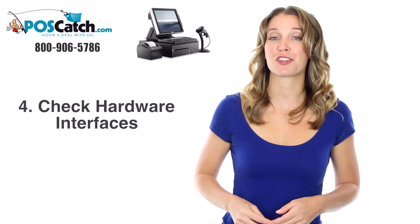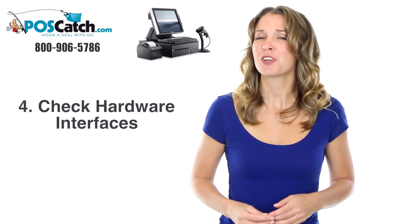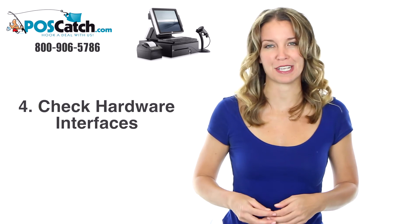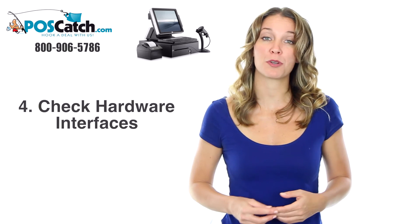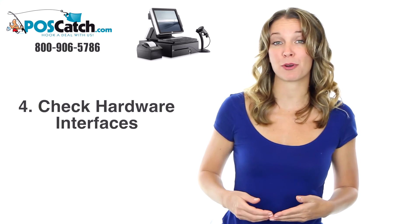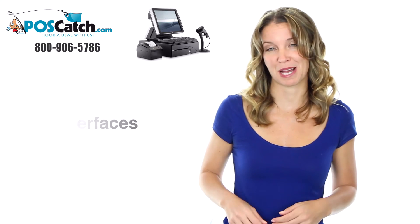Step 4: Pay close attention to the point-of-sale hardware interface types you plan on purchasing. Don't make the common mistake of automatically buying all USB interface devices because it is the most common type. If your point-of-sale computer doesn't have enough USB ports, you will need to get creative and purchase some serial interface devices or a USB hub, for example.